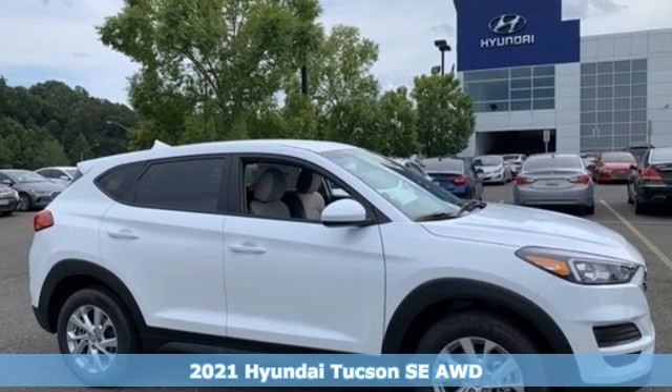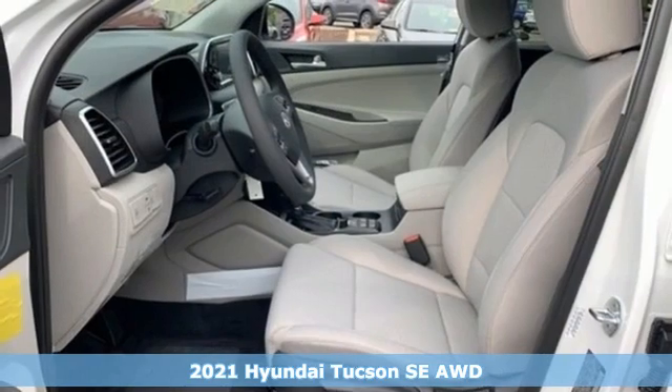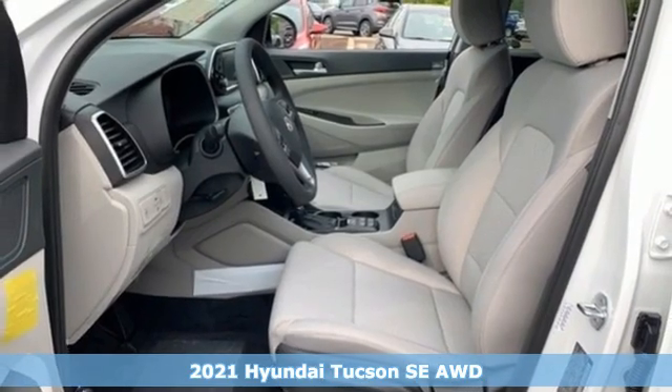Here's a new 2021 Hyundai Tucson. Challenging convention to find a better way. It's the Hyundai way.